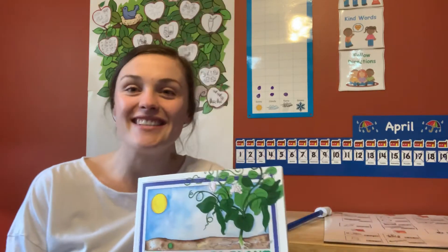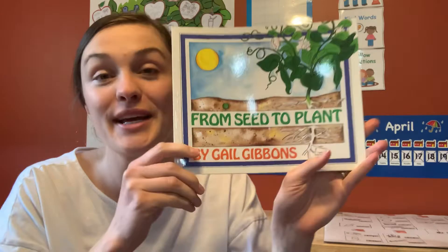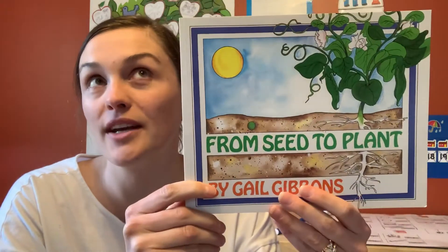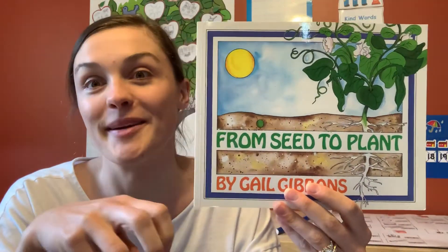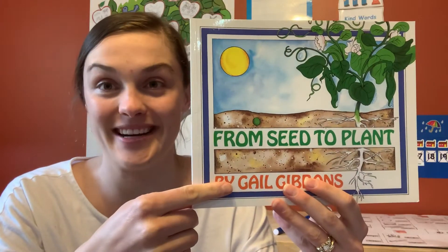Hey there, I have a science read aloud for you today. This is a science video about seeds turning into plants. We have a video of me putting lima beans in a paper towel and putting them on my window. We're gonna check those out after we read this story. Go ahead and snuggle up for a story.